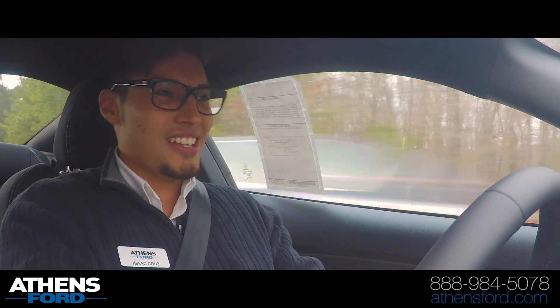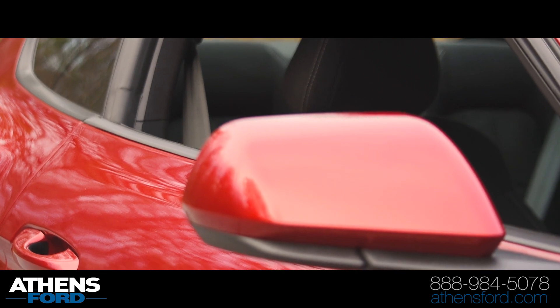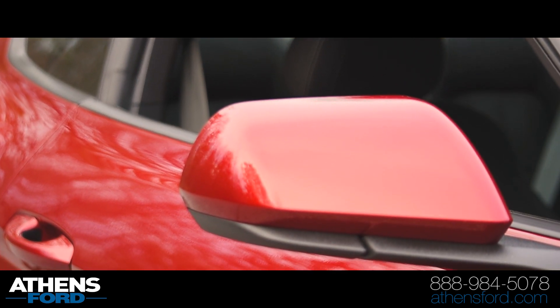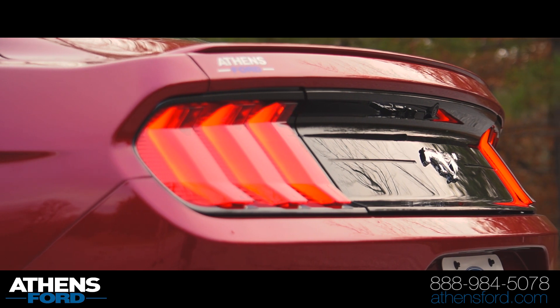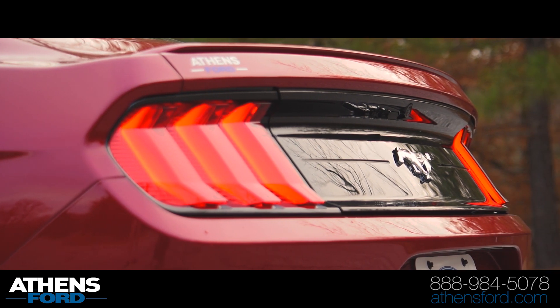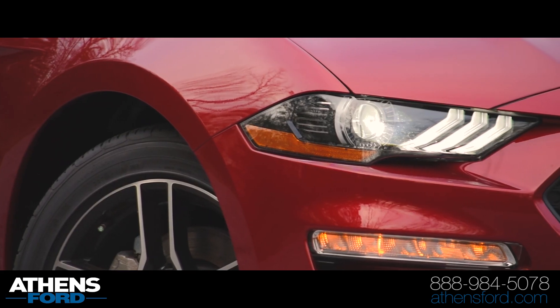Man, this is just fun to drive. You look at the mirrors and everything's nice and edgy. And this, of course, is the Ruby Red. This is the first Ruby Red Mustang that I've gotten to see, and I like it — it looks great. Obviously it's going to look awesome in your driveway.